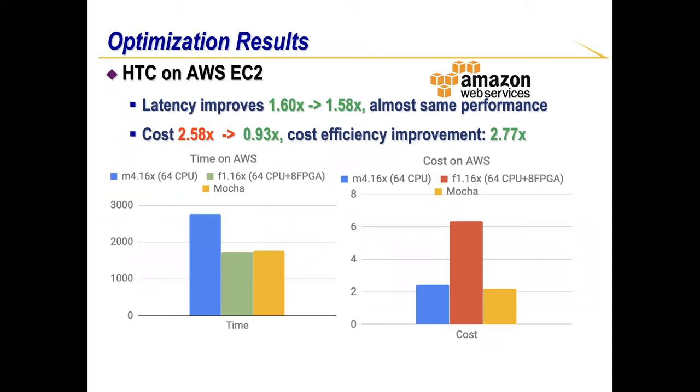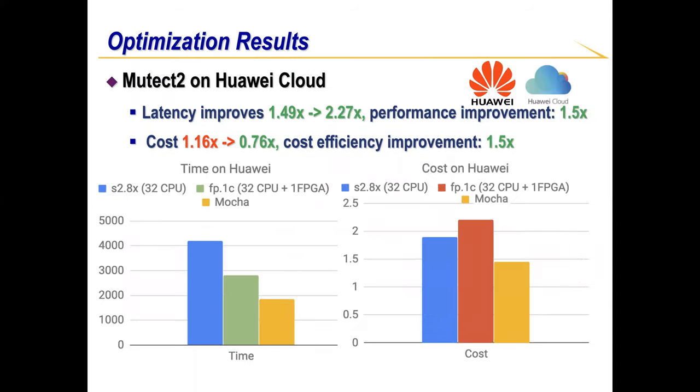By using MOCA, we bring down the cost of deploying FPGA in AWS by 2.7x, with also a 1.5x speedup in application runtime. In conclusion, MOCA provides an optimal CPU-FPGA resource allocation in terms of cost in public cloud. If you are interested in knowing more about MOCA, please don't hesitate to email me — I'm more than happy to answer. Thank you for your time.